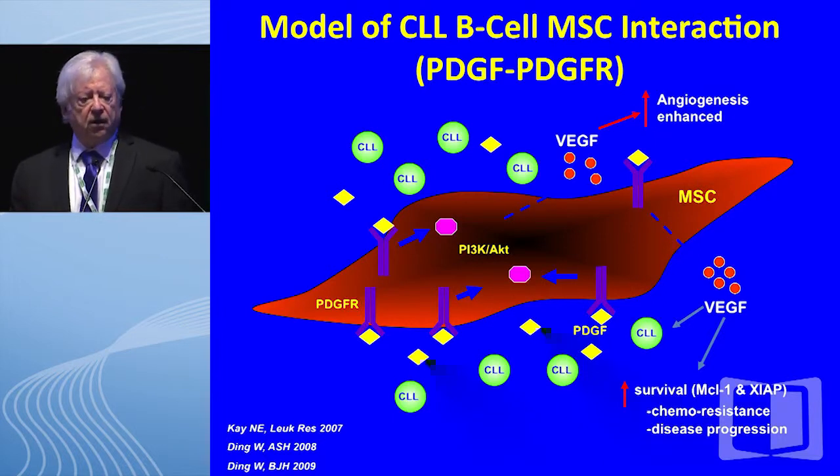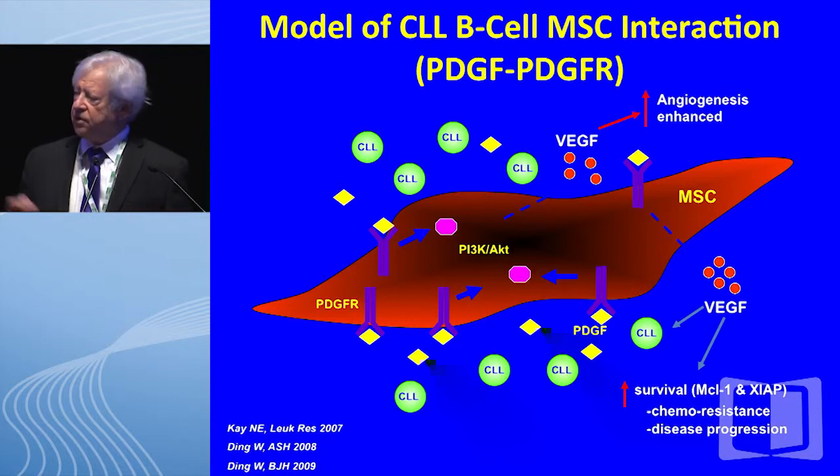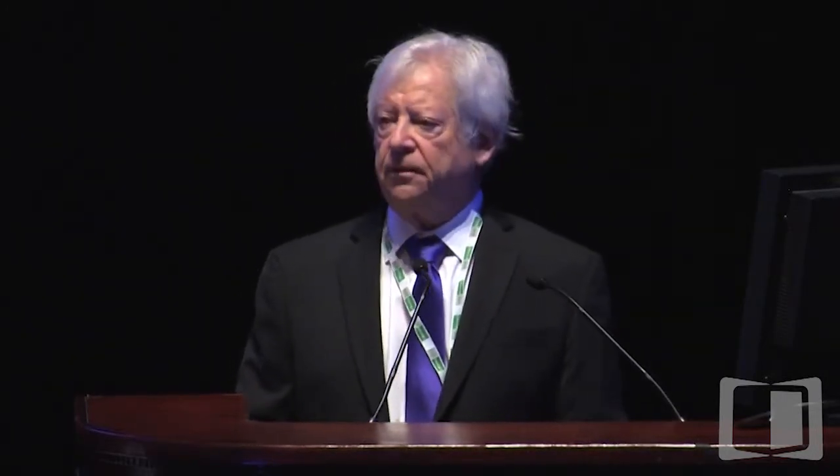Here is the model: a stromal cell surrounded by copious numbers of leukemic CLL B cells. We found they can secrete PDGF, shown as yellow triangles. This PDGF binds to PDGF receptors on the stromal cell, resulting in extremely robust activation of PI3 kinase and AKT. One important outcome is synthesis and secretion of VEGF at very high levels, which has a twofold effect: VEGF can impact CLL B cells with enhanced survivorship, primarily through increases in anti-apoptotic proteins MCL1 and XIAP, promoting chemo-resistance and disease progression. Additionally, VEGF enhances angiogenesis in tissue sites, bone marrow, and lymph nodes, and this neovascularization — clearly evident on biopsies — is strongly associated with disease progression.